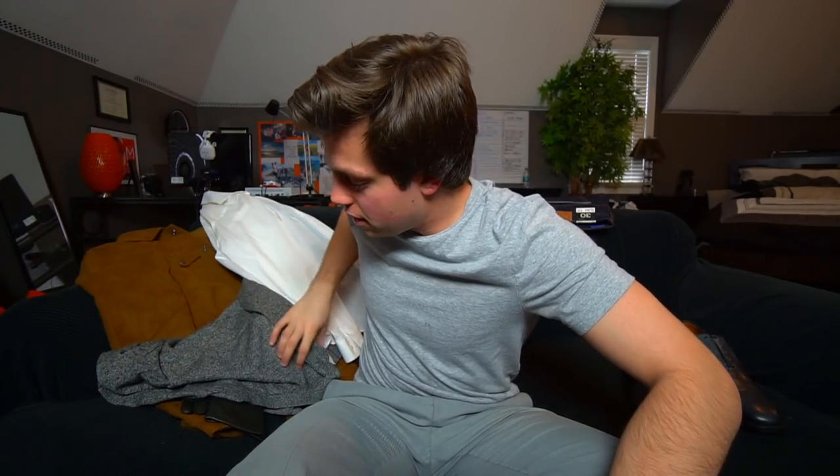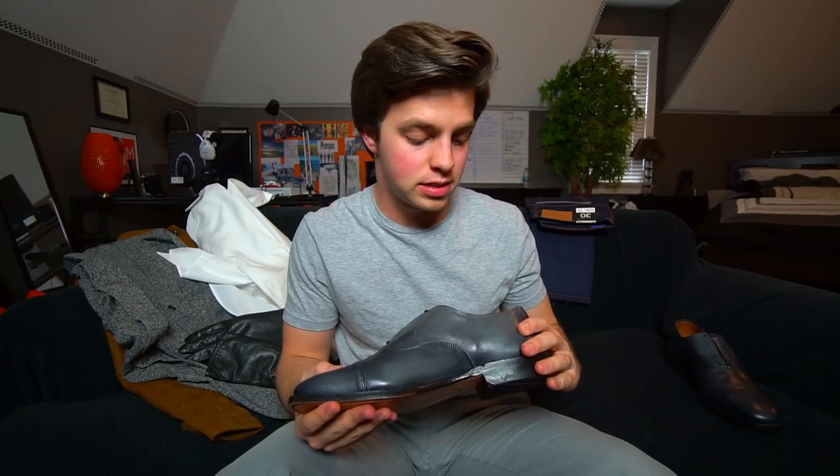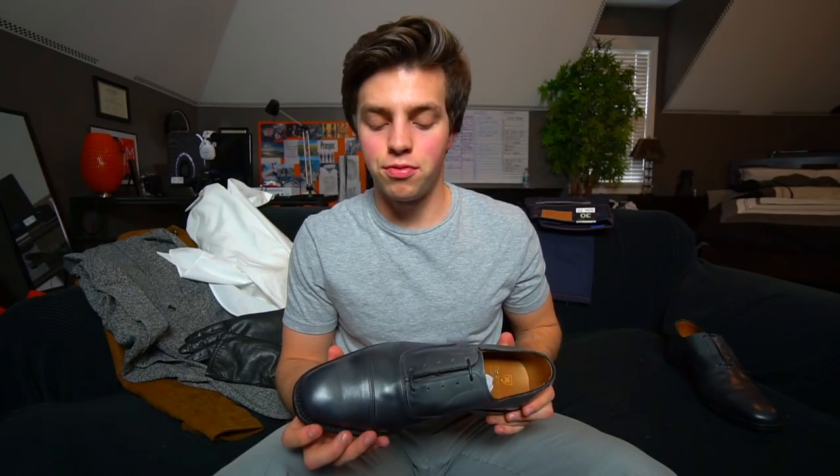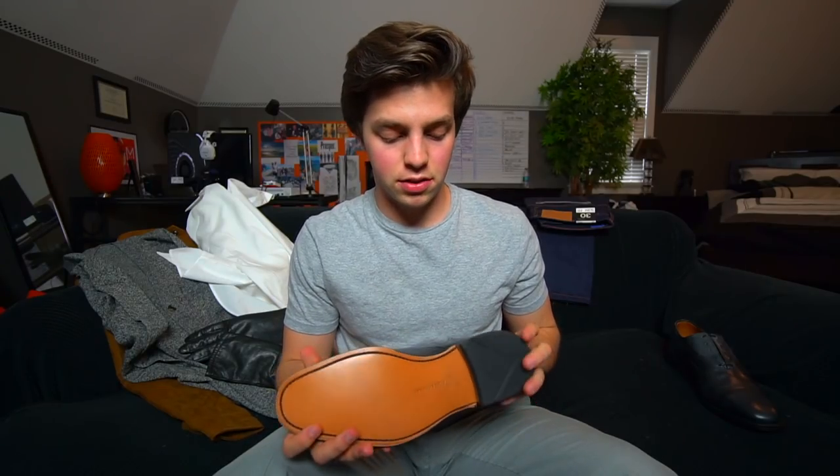We got everything we ordered — the packages came in. We've got the cardigan, the leather jacket, leather gloves, the white Oxford shirt I already had in my closet, and the shoes. These shoes are really, really nice. I can't wait to try these things on and put together a full outfit. We're going to put together a montage of shots — without further ado, let's put this outfit together.